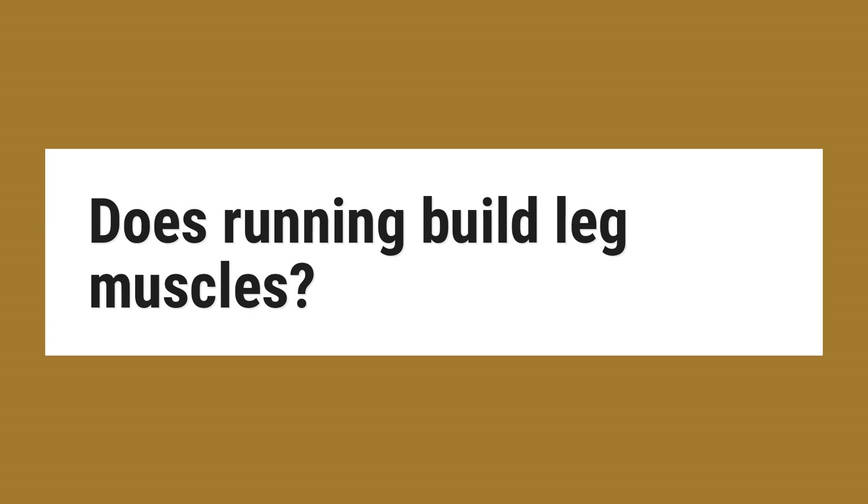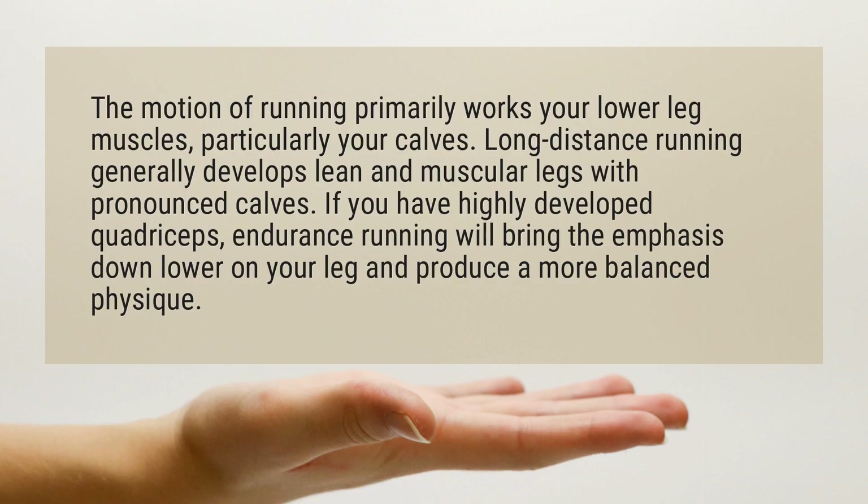Does running build leg muscles? The motion of running primarily works your lower leg muscles, particularly your calves. Long-distance running generally develops lean and muscular legs with pronounced calves. If you have highly developed quadriceps, endurance running will bring the emphasis down lower on your leg and produce a more balanced physique.